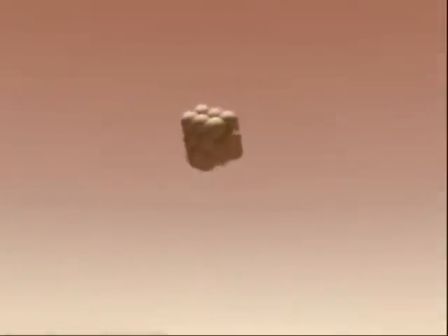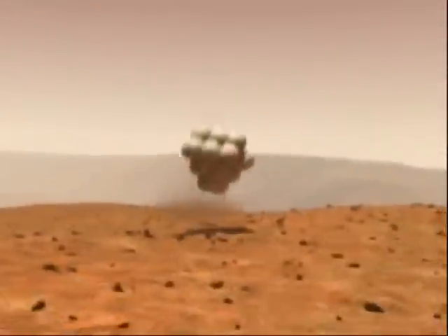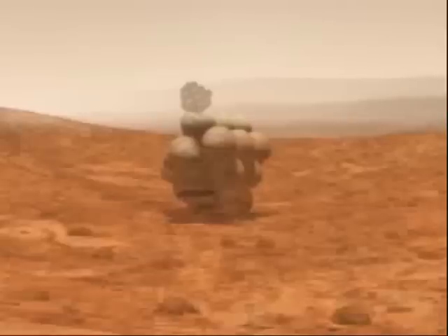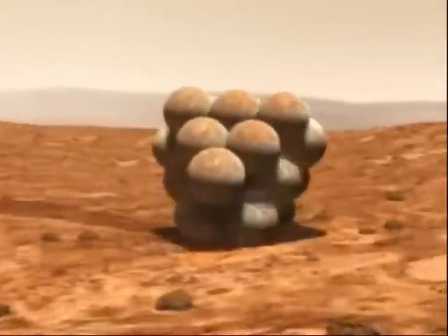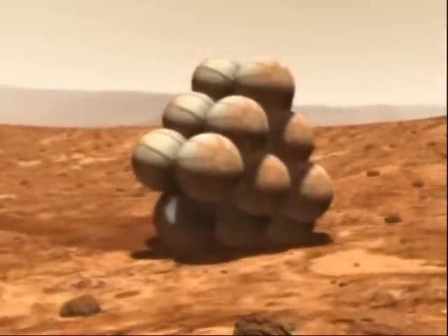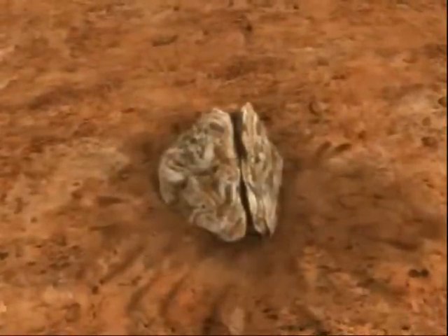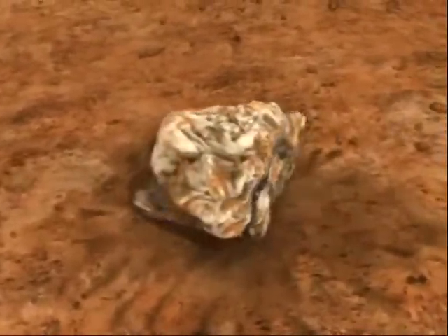The cord connecting the box to the rest of the spacecraft is cut, and the robot, protected by the inflated balloons, then falls to the surface. The robot bounces until it comes to a complete stop. The box then unfolds itself to allow the robot to begin to explore the surface of Mars.